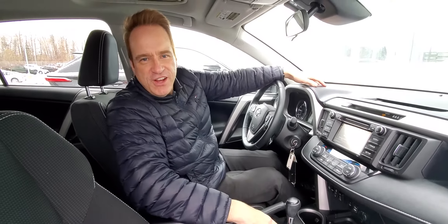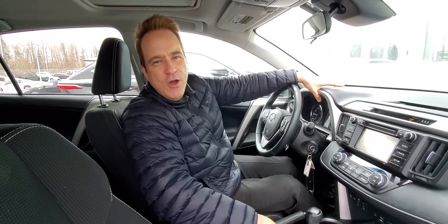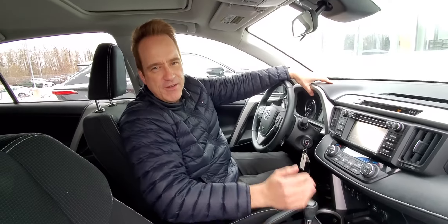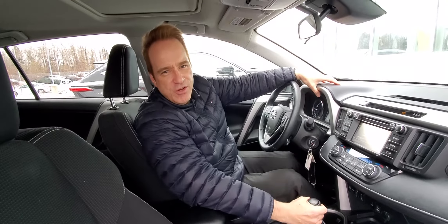For more information about this great vehicle, check us out at gatewaytoyota.ca or give us a shout at 780-439-3939. Or come down in person — we're at 2020, 103rd A Street Southwest in Edmonton. For more information about upcoming products, new and pre-owned, check us out on our YouTube channel, Gateway Toyota in Edmonton.